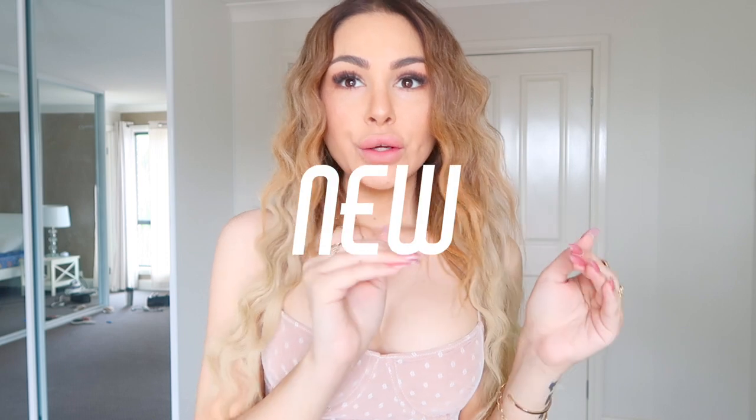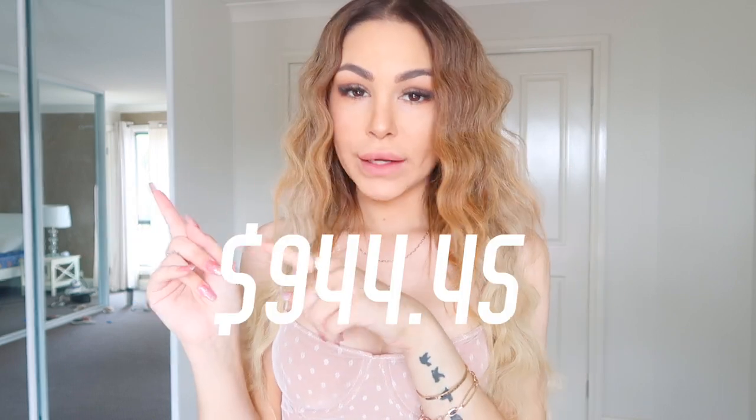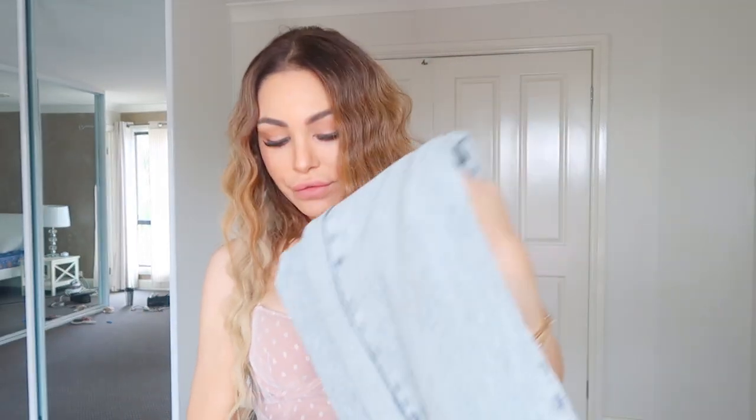Today's video is going to be a new and collective White Fox Boutique haul. I'm going to pop the price on the screen — the total of how much I spent. I am falling in love with White Fox Boutique as the months go by, but let's get straight into it.